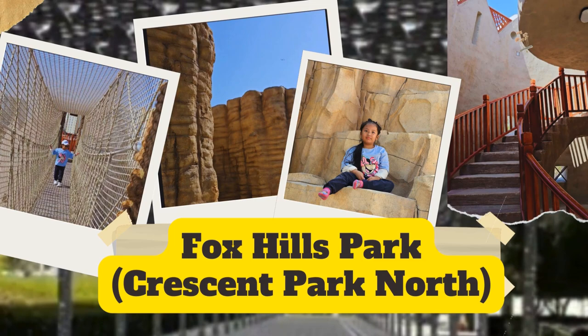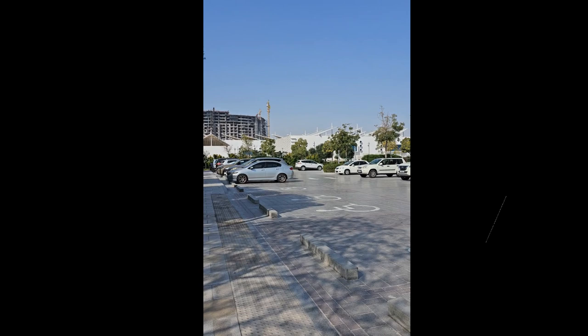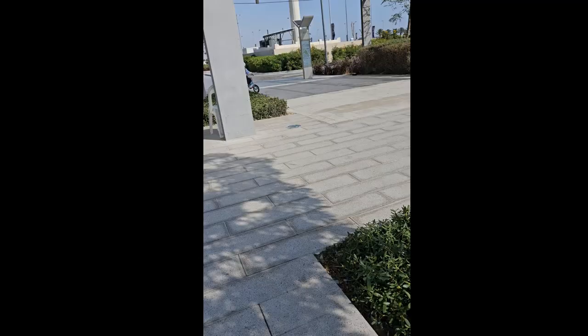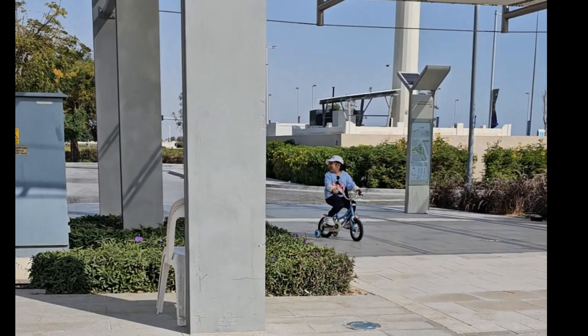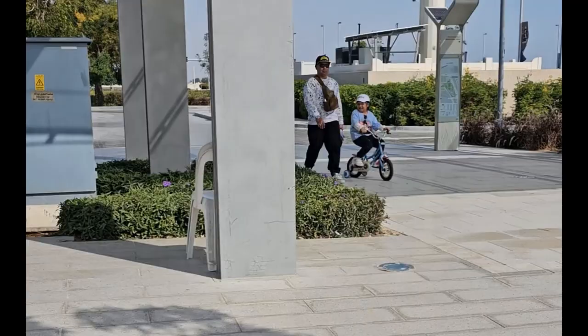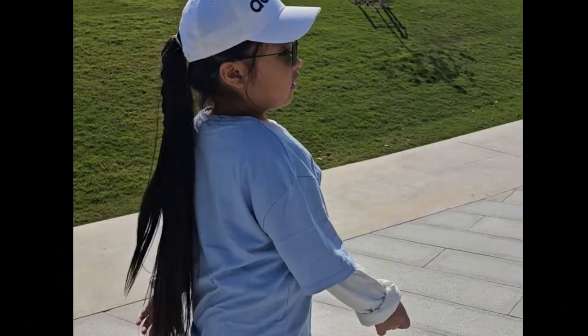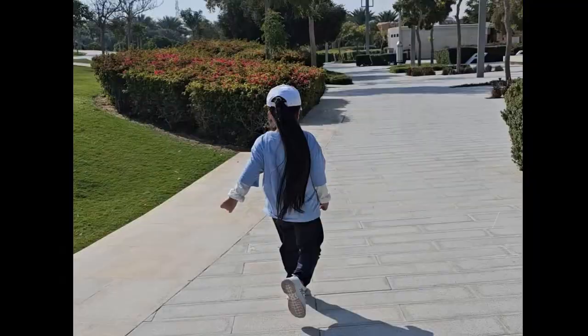Hey there, adventurers! Welcome to the amazing Freya's Ultimate Escape in Fox Hills Park, also known as Crescent Park North. If you're looking for a cool new spot for a picnic or a super fun place for the kids to play outside, you're in the right spot. Get ready to explore an awesome world of adventure and wonder in Crescent Park North.